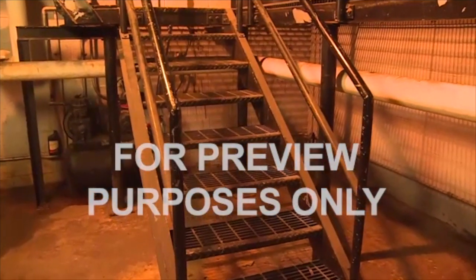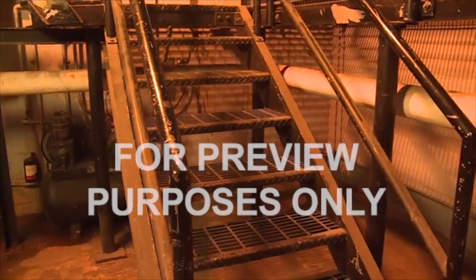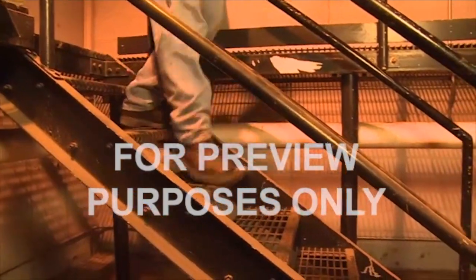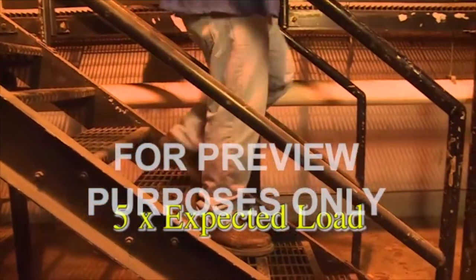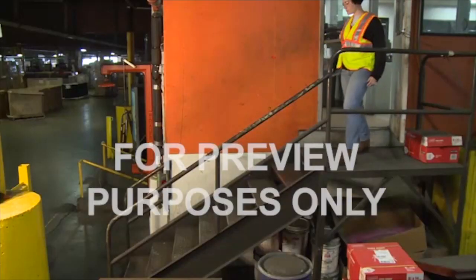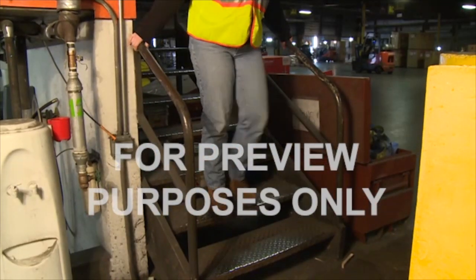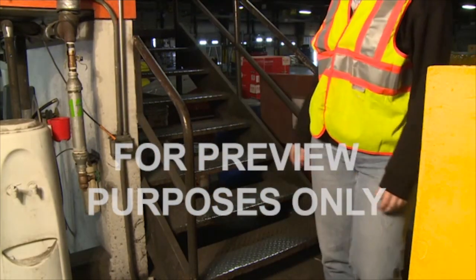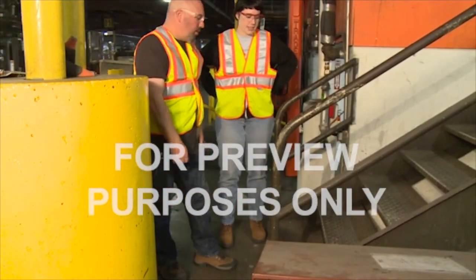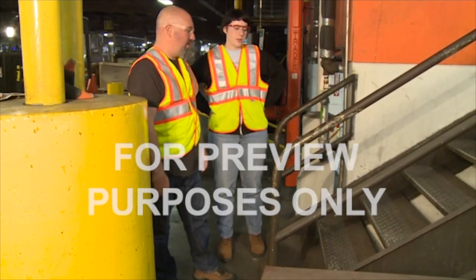Heavy-duty, permanent stairways used routinely by workers in machinery spaces and elsewhere must be able to carry at least five times their expected load, with a minimum of 1,000 pounds. Many of these stairs are made of metal, and even a slight bend can create the kind of irregularity that causes falls. If you notice damaged treads on these types of stairs, tell your supervisor so that repairs can be made before they cause any problems.